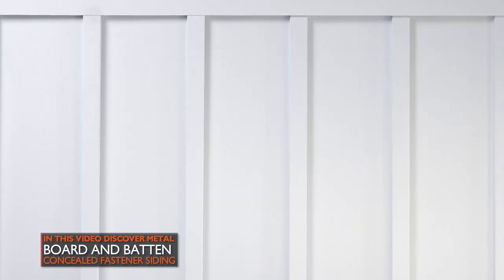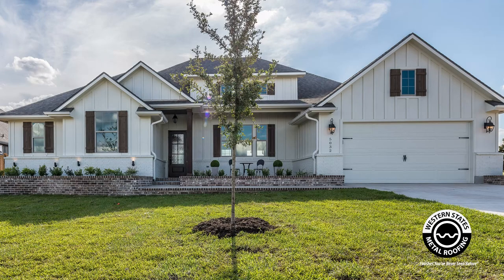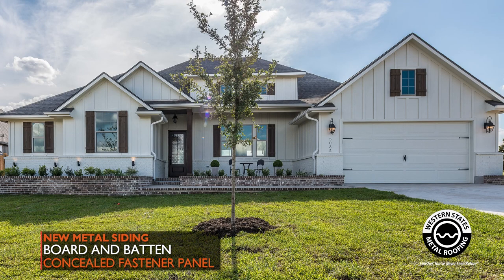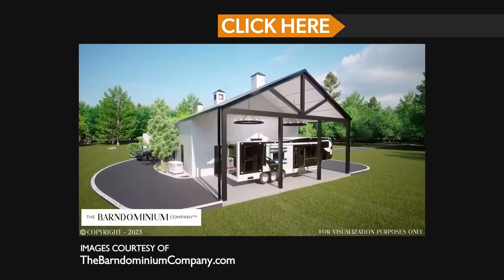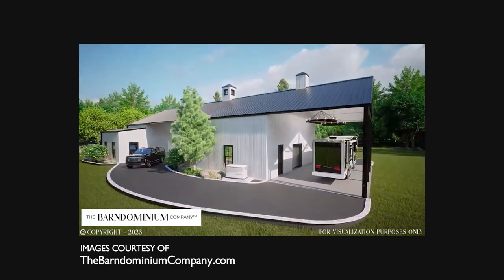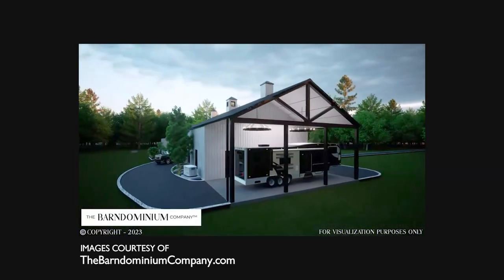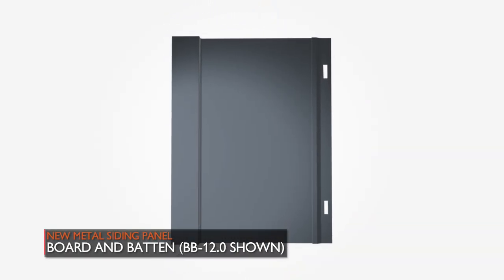At Western States Metal Roofing, we are proud to now offer board and batten siding with all the benefits of metal. Today I'm excited to announce our newest product — a metal board and batten panel. One of the most popular architectural trends is the modern farmhouse look, and quite often you'll see that with a wood board and batten system. So for years we've been asked if there's a metal version of this, and finally we have a panel that will satisfy that.